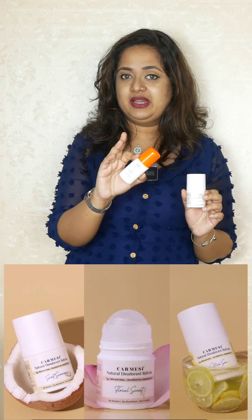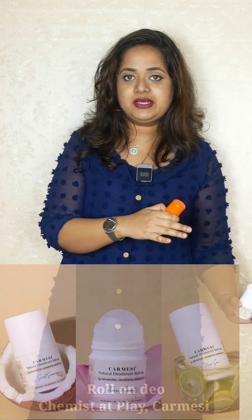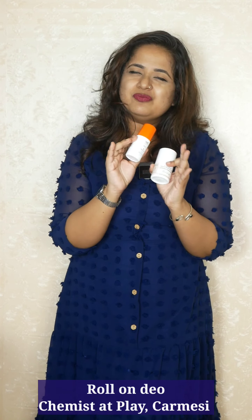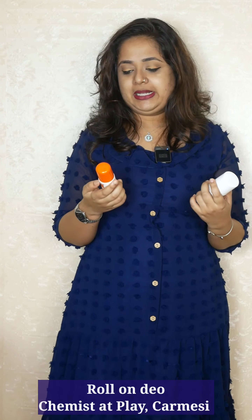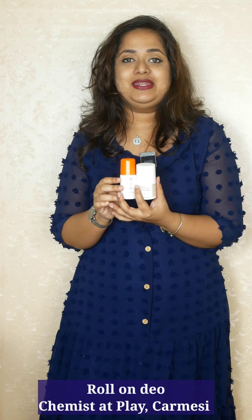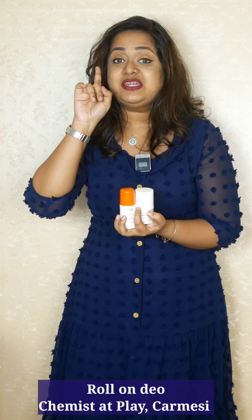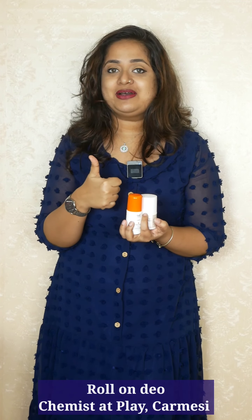Carmesse has around three or four fragrances. Chemist at Play has only two options — one is without fragrance and the other is with aqua fragrance. It's not a strong unisex fragrance, but okay. So if you are also looking to address underarm pigmentation, I would say go for Chemist at Play. Otherwise you can pick either of these and you can't go wrong. These are very affordable, long lasting, and they are not anti-perspirants — they do not contain aluminium. So these are definitely must-haves.